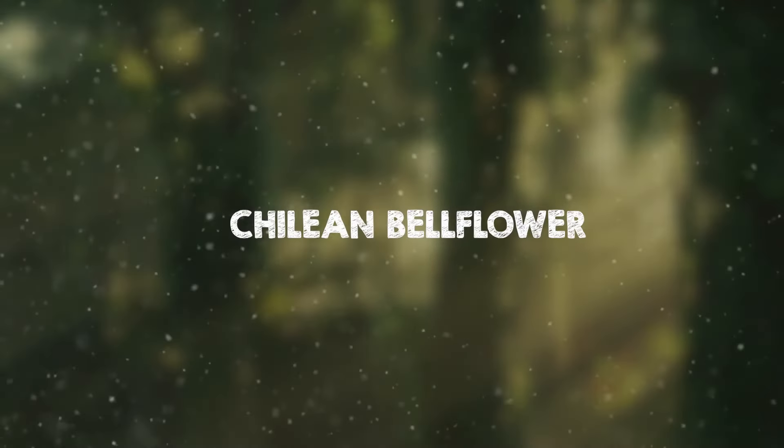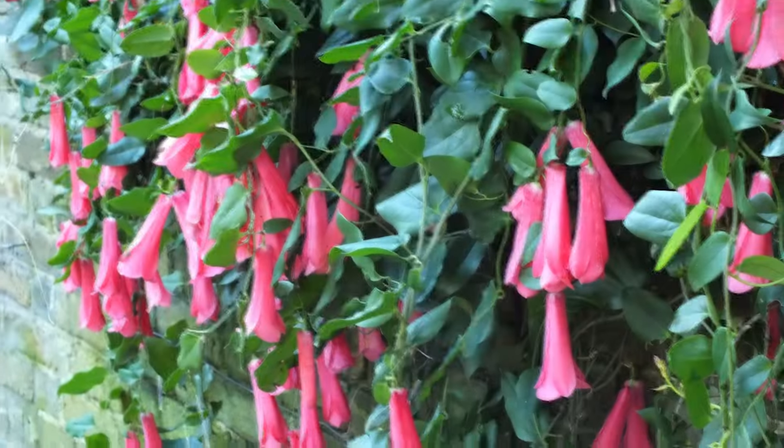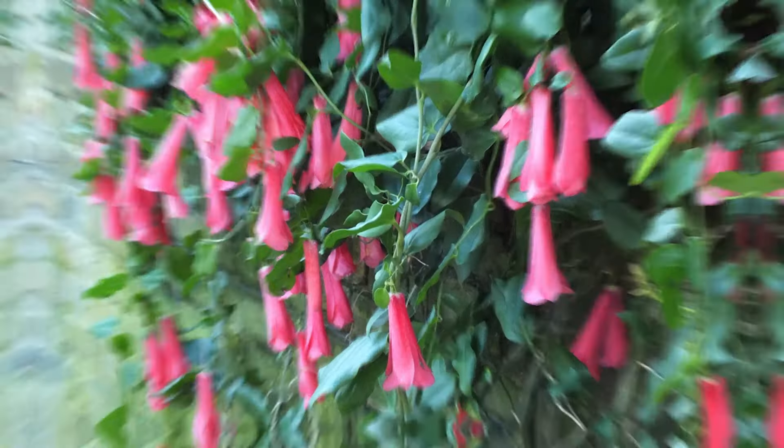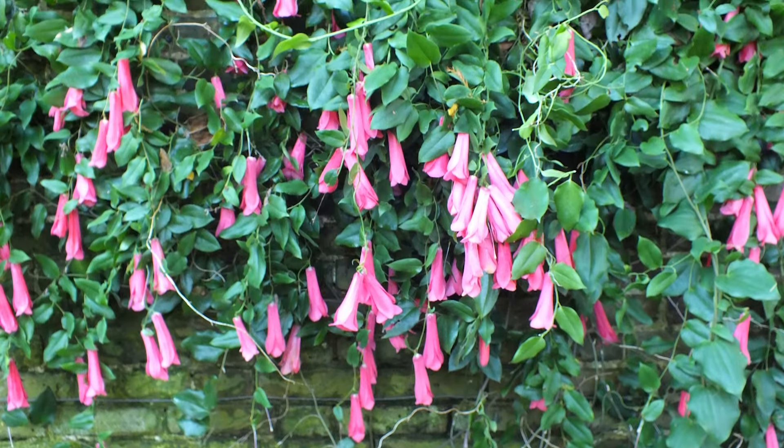The Chilean bellflower showcases large waxy pink-red blooms during late summer and fall, creating a captivating display. It prefers moist, well-drained, slightly acidic to neutral soil for optimal growth.